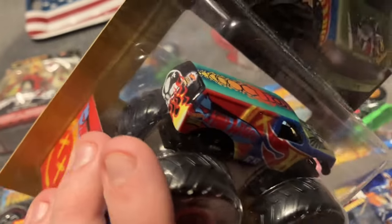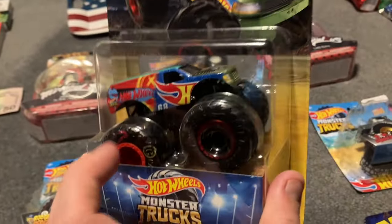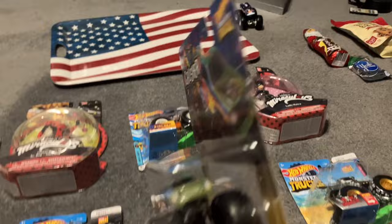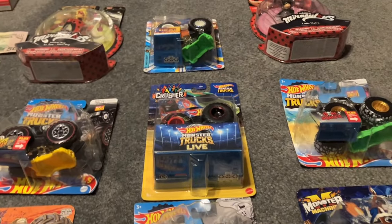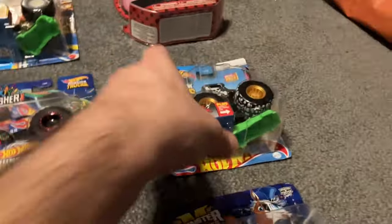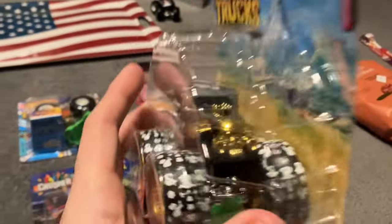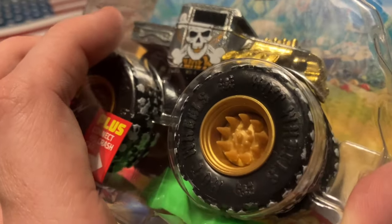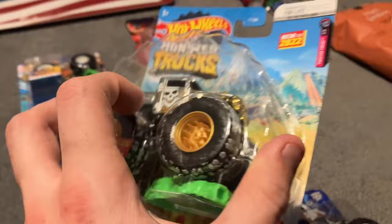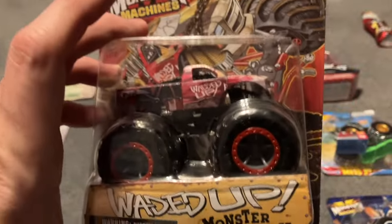Race Ace right there. It has a mashup of different trucks that compete in the league. I will be getting one more just so I can hang one of them up — this one's in great condition, but I'm not going to open it until I manage to get another one. We have Bone Shaker, and this is a really sick-looking Bone Shaker — the golden gray, the tire tread designs, the golden rim, and it has spikes. This is one sick-looking truck.